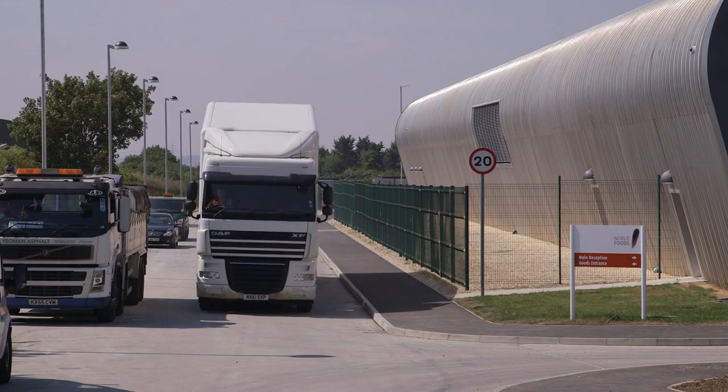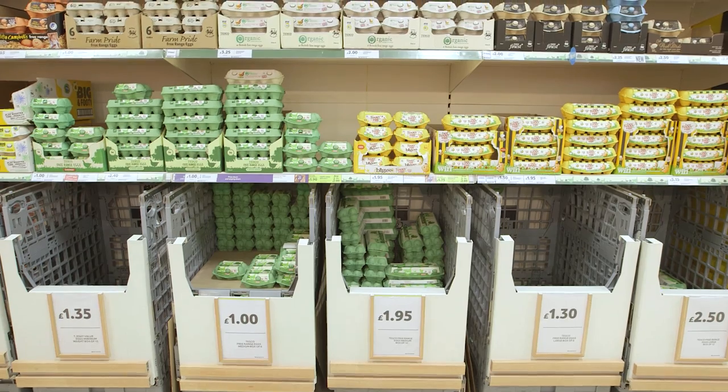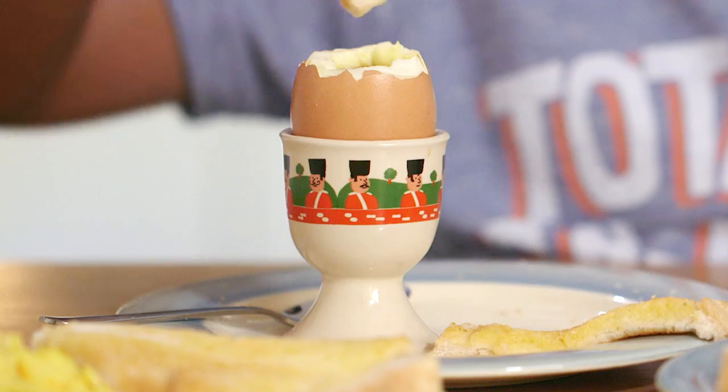The eggs are then ready to start their journey to your local store. By the time they reach the shop, the eggs will be two to three days old and ready to be boiled in a pan and enjoyed with soldiers for your tea.